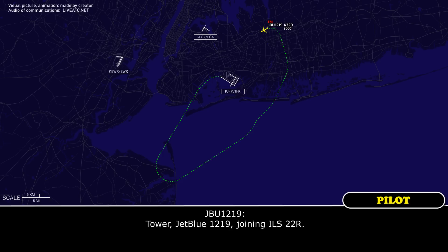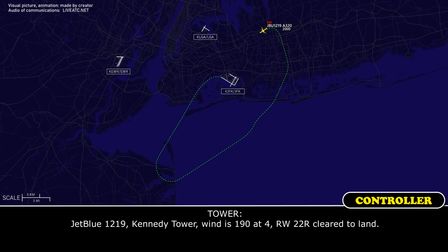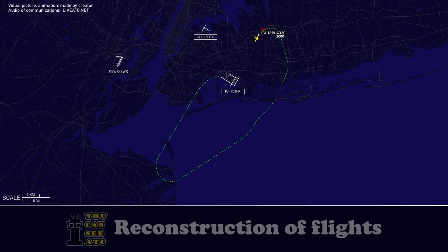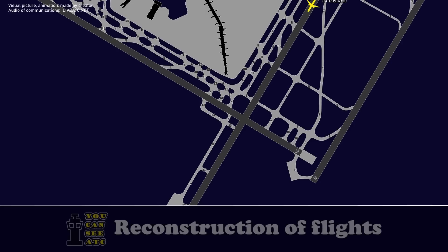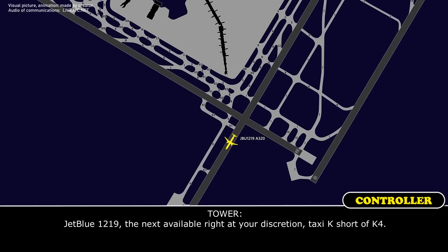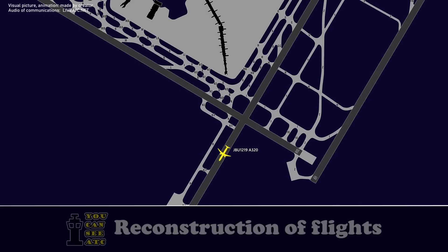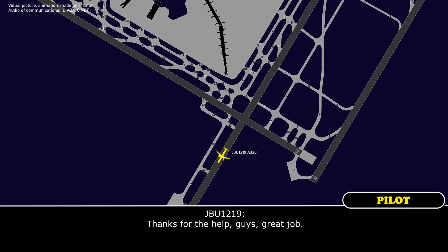JetBlue 1219, joining ILS to the right. JetBlue 1219, continue heading 190 to left forward on 22 right, please, join us. 22 right, cleared to land JetBlue 1219. JetBlue 1219 next available 22 right, at your discretion, taxi Kilo, short of Kilo 4. Kilo, short of Kilo 4, JetBlue 1219. Thanks for the help, guys — great job.